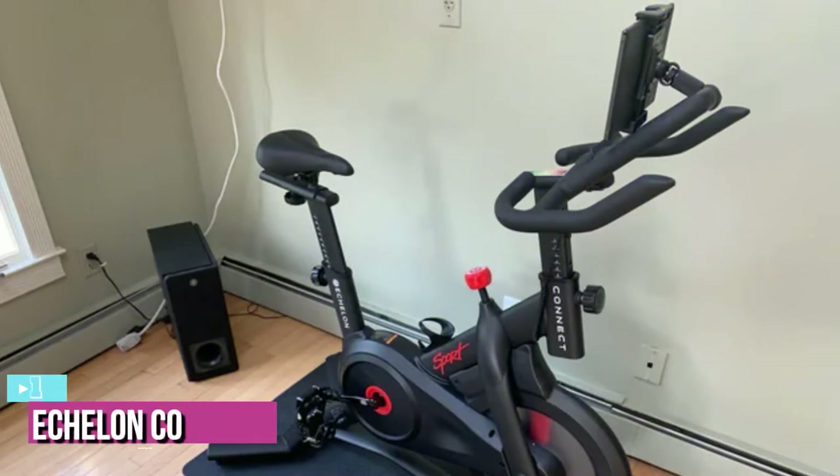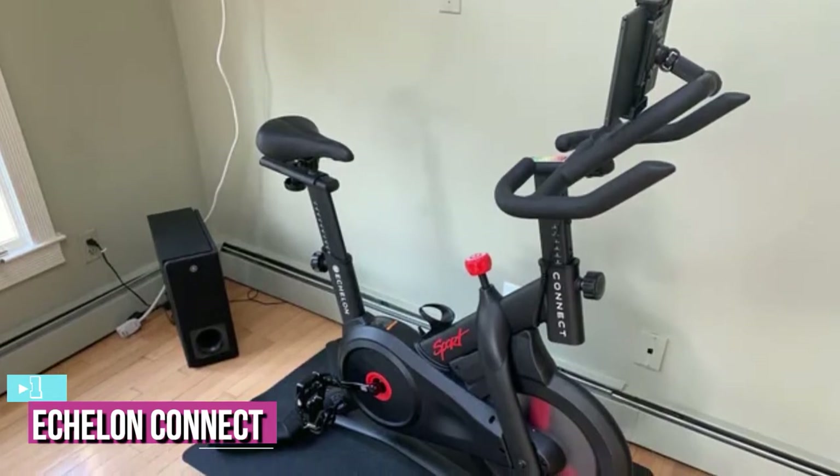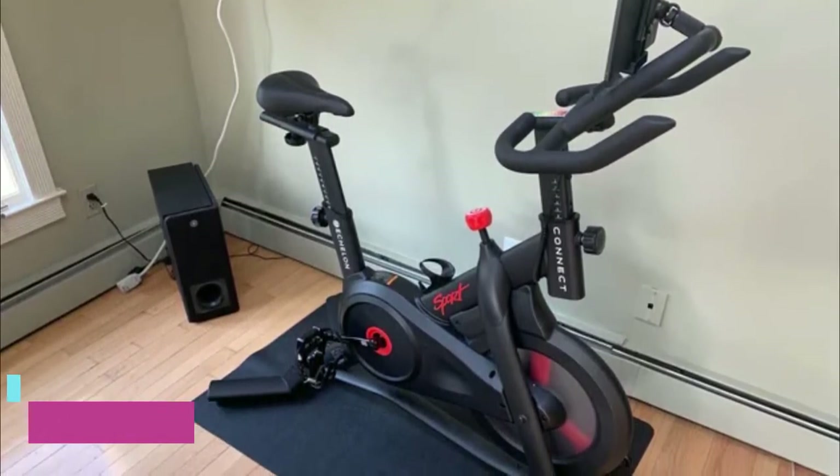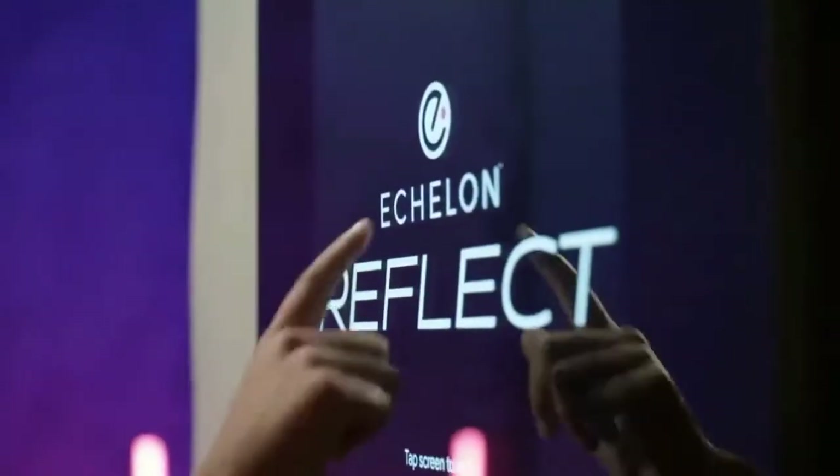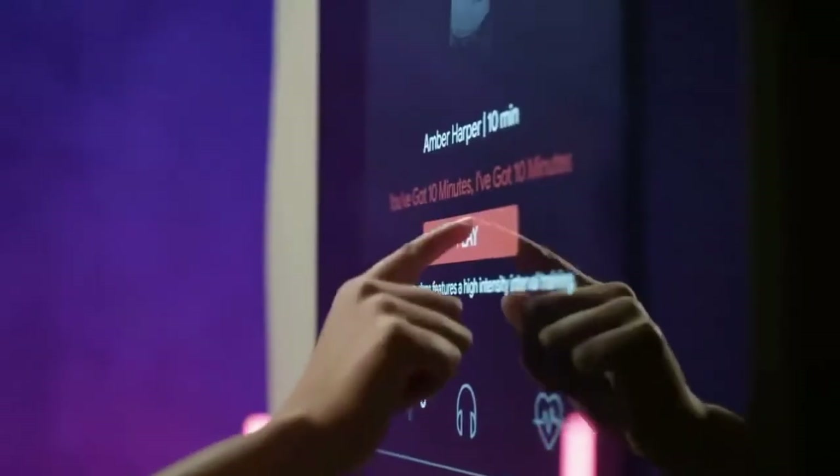The last product on our list is the Echelon Connect Sport Bike — the best overall exercise bike available on the 2022 market. This brilliant exercise bike from Echelon ticks all our boxes. It's more of a permanent fixture in your home gym, although it is on wheels for easy moving, and offers a smooth ride with a range of programs and classes to keep you motivated.